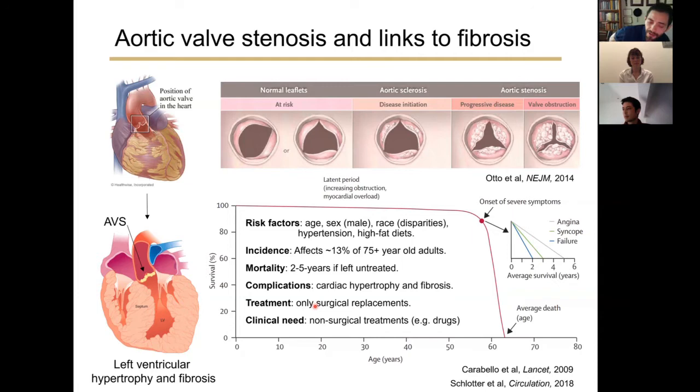The only current treatment available includes surgical replacement of the valve. Surgical replacements can be quite beneficial for patients, but don't come without limitations, such as the fact that patients might develop re-stenosis or may not even be a candidate for the surgical procedure at all. So there's a real clinical need to develop non-surgical treatments, potentially using small molecule drugs to slow or halt disease progression.